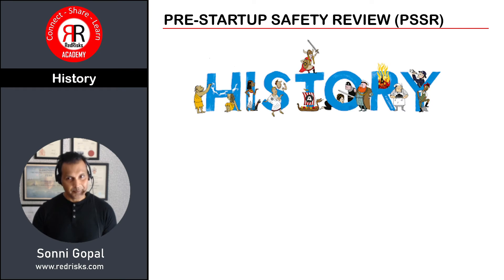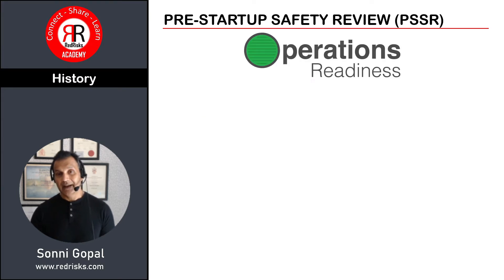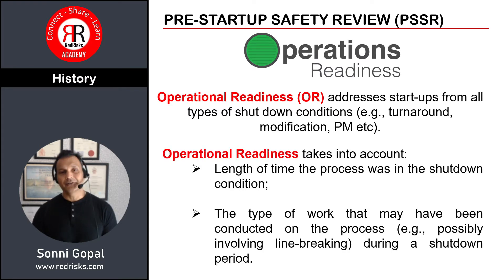A little on the history of PSSRs: they really gained prominence with the introduction of process safety management systems and frameworks. It is specifically related to operational readiness, which addresses startups from all types of shutdown conditions — turnaround, modifications, preventative maintenance and so on. Operational readiness takes into account the length of time the process was shut down and the type of work involved, such as line breaking and other maintenance activities.